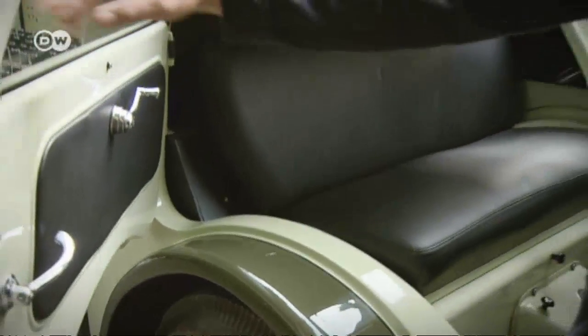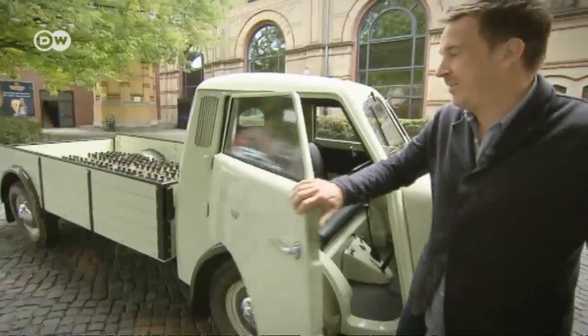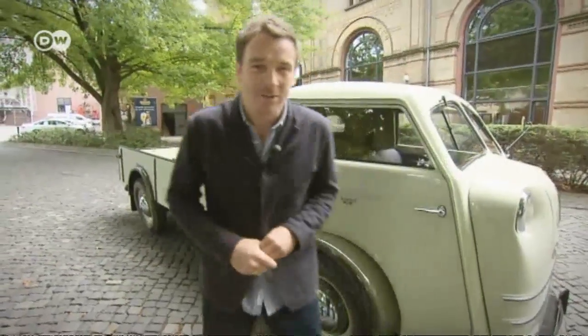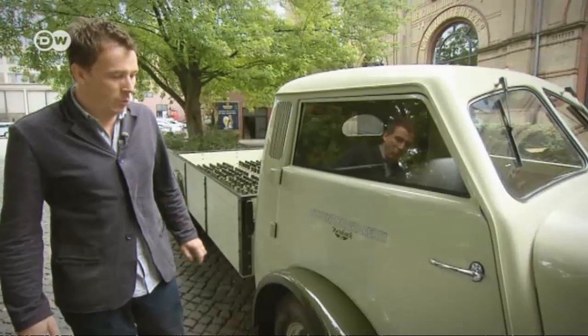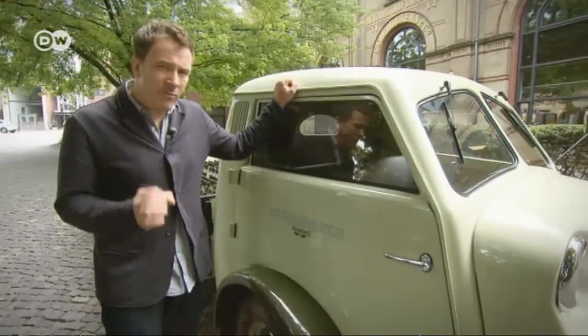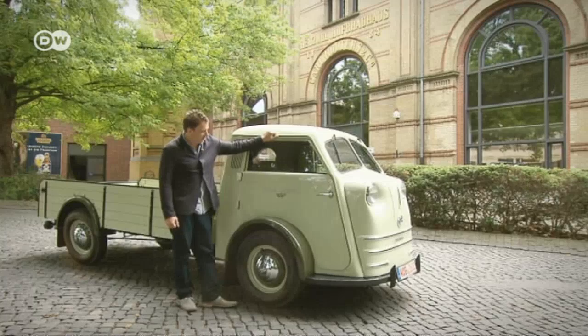Bauer tells us the 25-horsepower engine is behind the front axle, and that the little truck chugs along — but when you're distributing beer, maybe time isn't exactly of the essence. He notes that the paint is new after painstaking restoration in California, where it's perfectly suited for use as a surf buggy. But since the truck was designed for work, it's time to get back on the job.